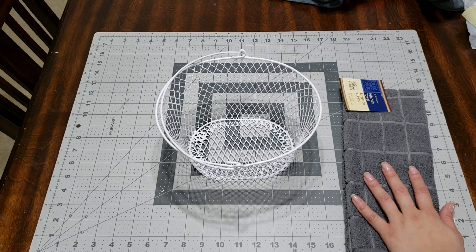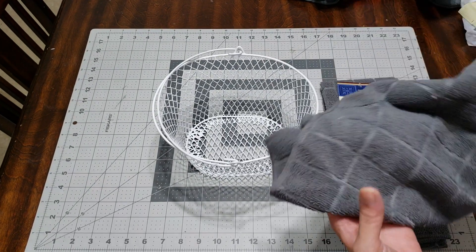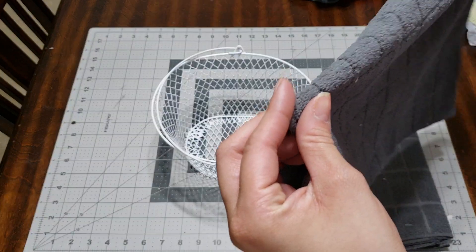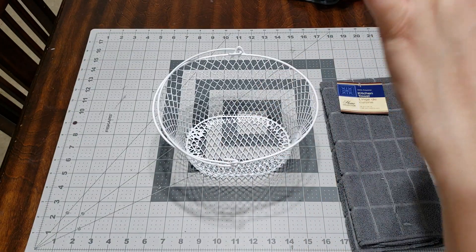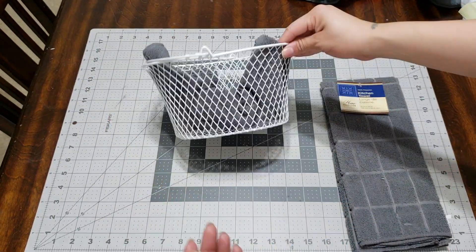I picked these up there too — they're kitchen towels. I went ahead and opened one up because I'm going to be putting this at the base of the basket, just so that I can hold up my stuff. And that's pretty cute.